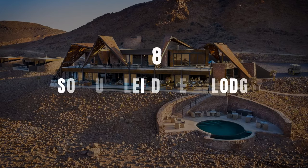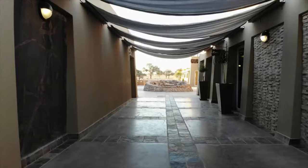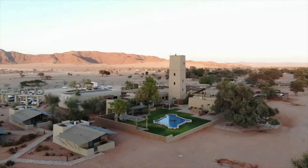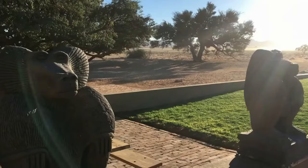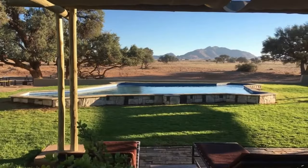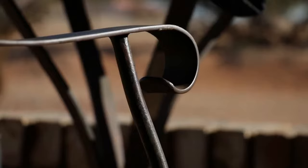Number 8: Sossusvlei Kulala Desert Lodge. Sossusvlei, with its towering red sand dunes, is one of the most iconic places to visit in Namibia, and Kulala Desert Lodge is nearby. Sossusvlei has the tallest sand dunes in the world. Set amidst these giant red dunes, this lodge has a total of 23 chalets named Kulalas — meaning 'to sleep' in Oshiwambo, a Namibian dialect. Each Kulala has sleep-out decks on the roof so you can take in the vast desert skies.